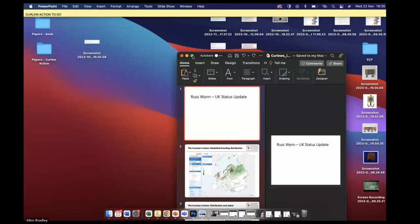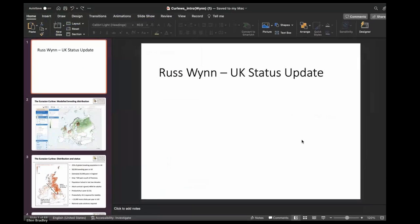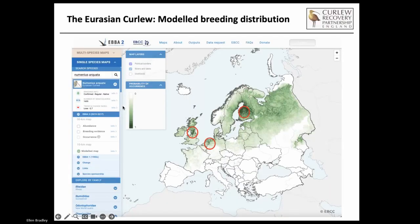Thanks, Ellen. And as always, big thanks to Ellen for doing a lot of the heavy lifting in the background, getting these things set up. For those who don't know, my name's Russell Wynn. I'm based down in the New Forest in Hampshire. I was until recently manager of the Curlew Recovery Partnership for England. I'm a trustee of Curlew Action and a field worker on curlews and many other things besides.